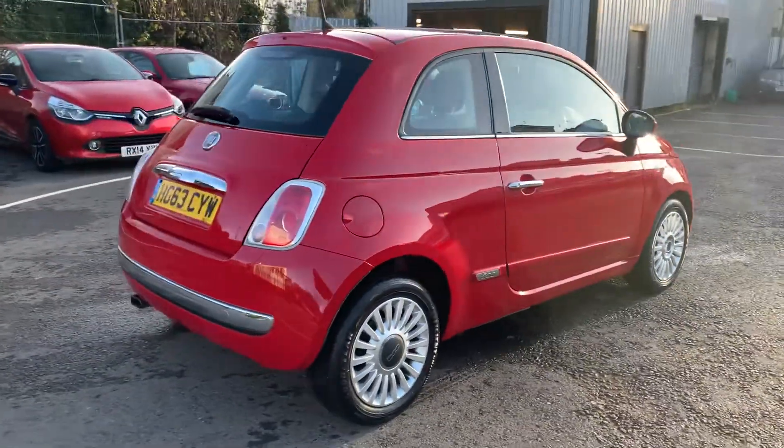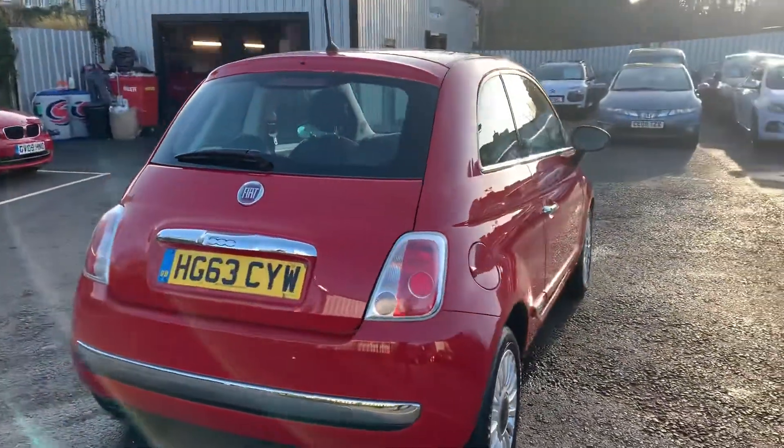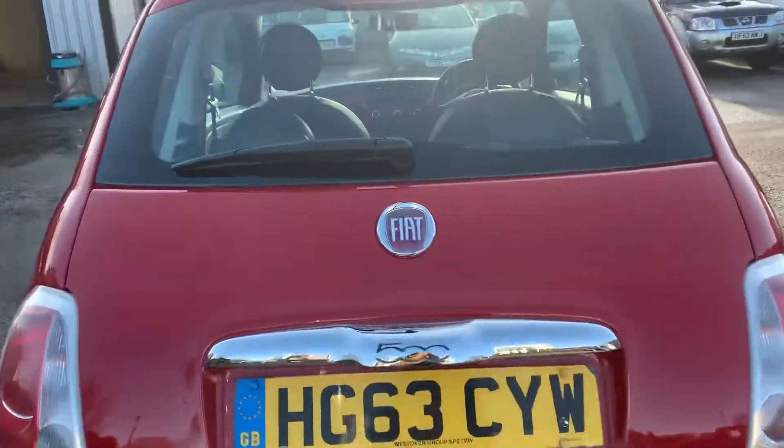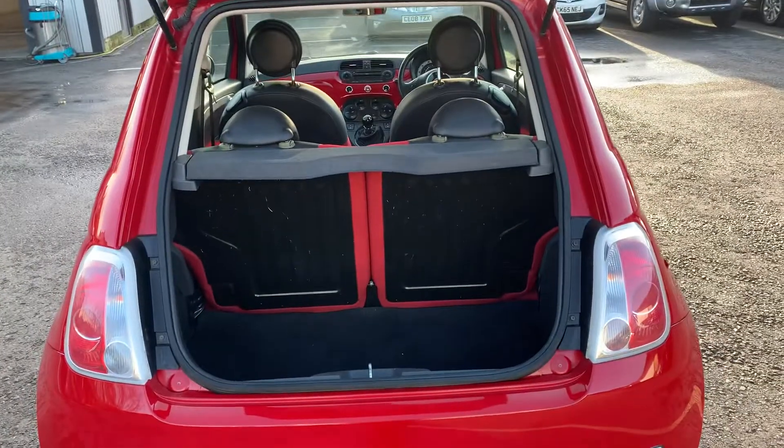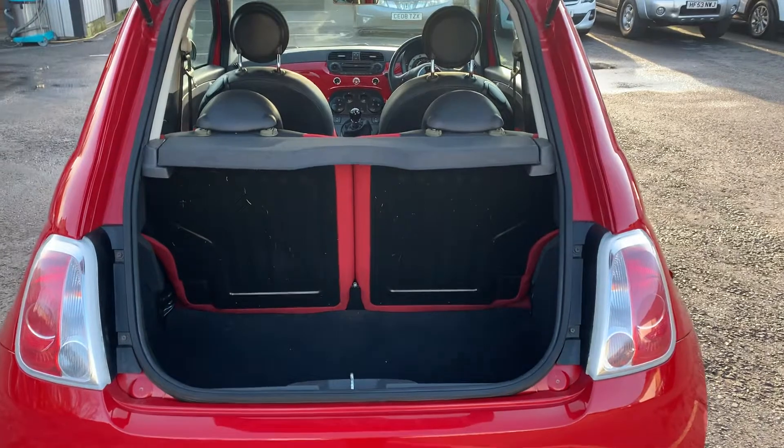Whilst we're around the back here I'll show you inside the boot quickly. As you can see it's all still really nice and tidy, and surprisingly plenty of space in there as well.